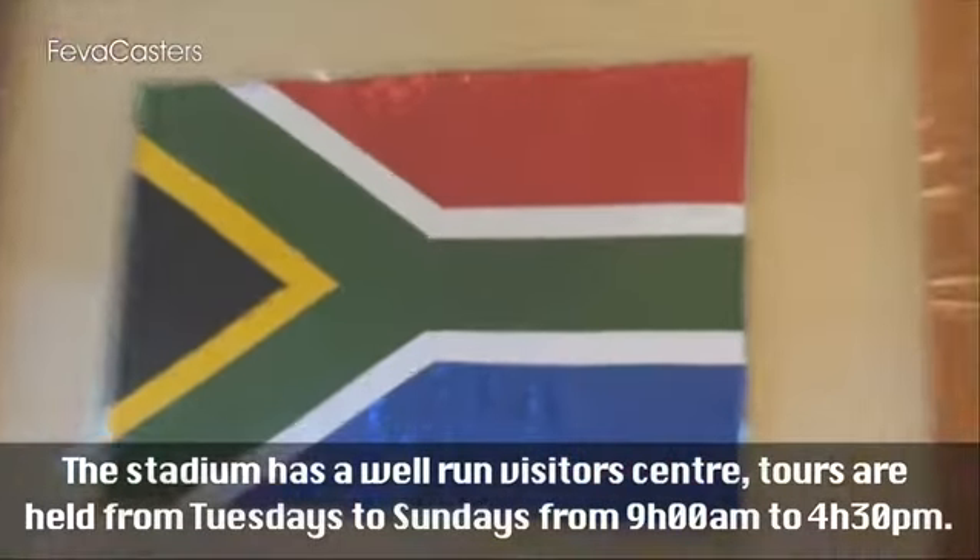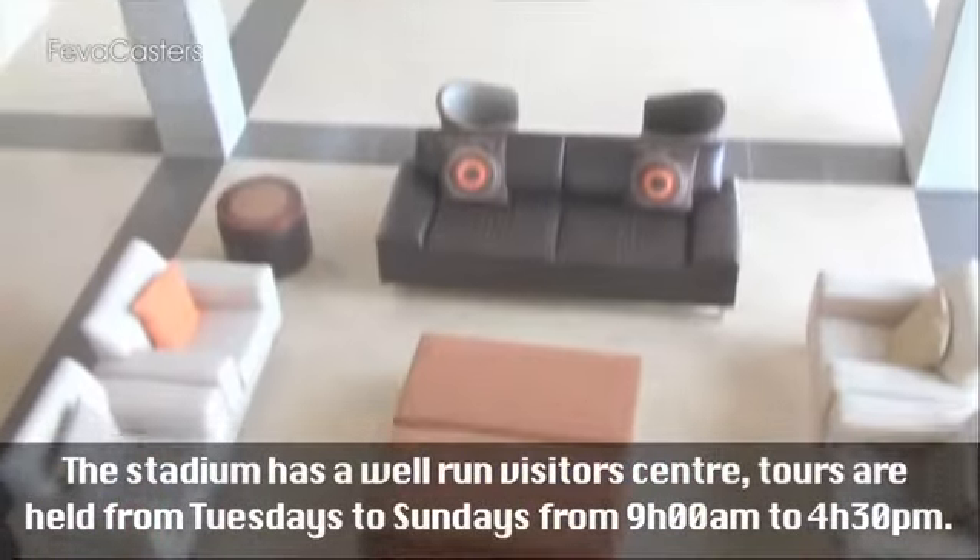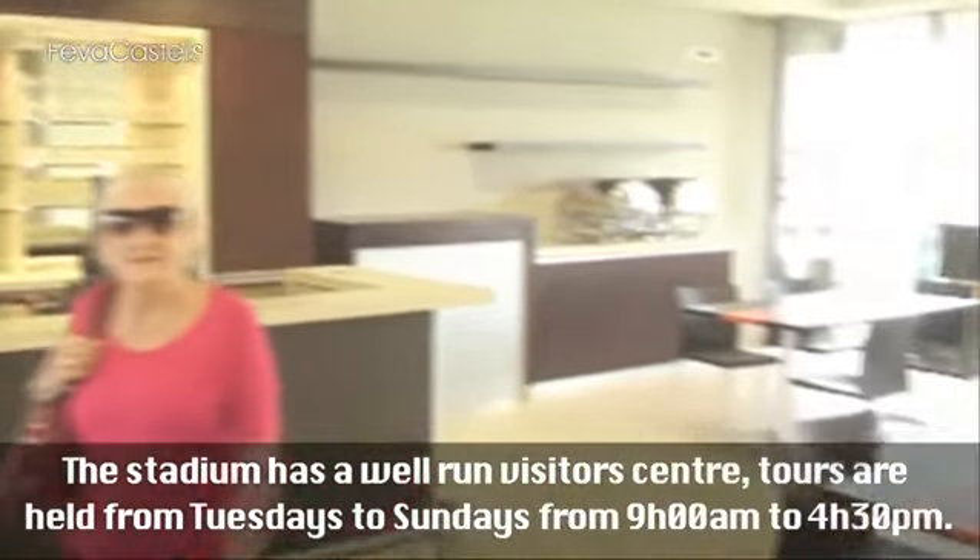The stadium has a well-run visitors centre. Tours are held Tuesdays to Sundays from 9am till 4:30pm.